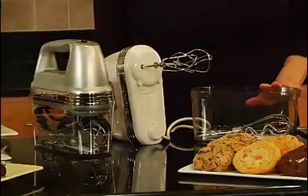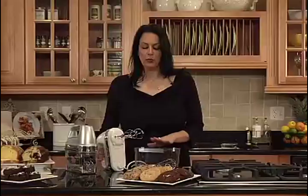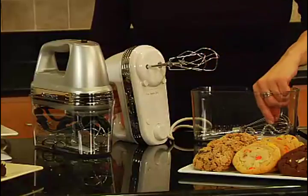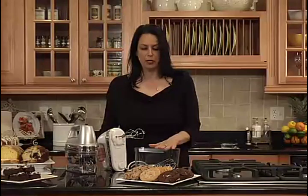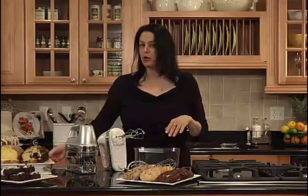It comes with a sturdy snap-on storage case, which holds the hand mixer as well as all of the accessories. It comes with two beaters, a whisk, two dough hooks, and a spatula. You could make so many different things with this hand mixer — from cookies to brownies, to breads with the dough hooks, as well as cakes.